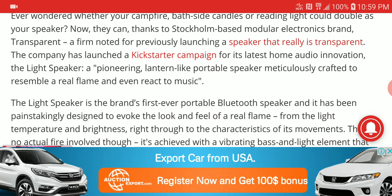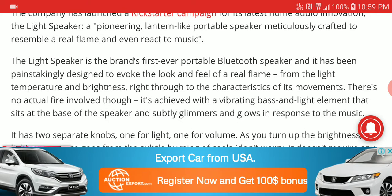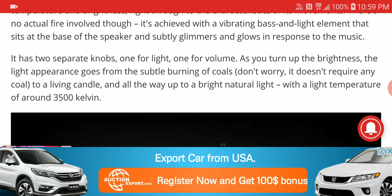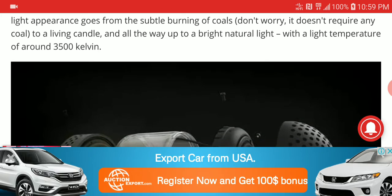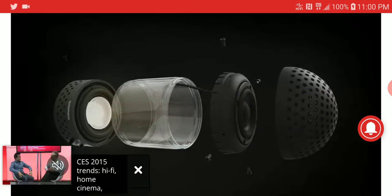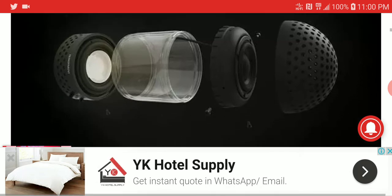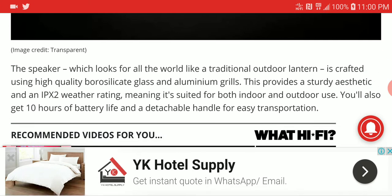It has a real flame effect and gives you an old school sensation. It plays music while still lighting up your room. It gives you a very immersive experience because it functions as both a light source and a music player.